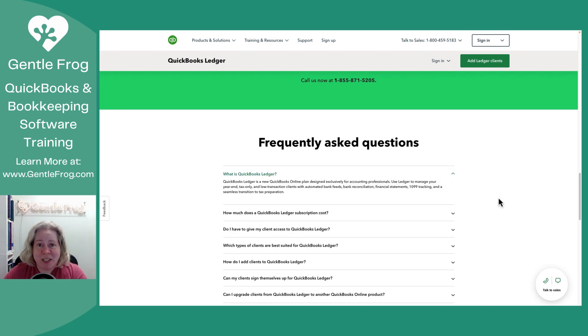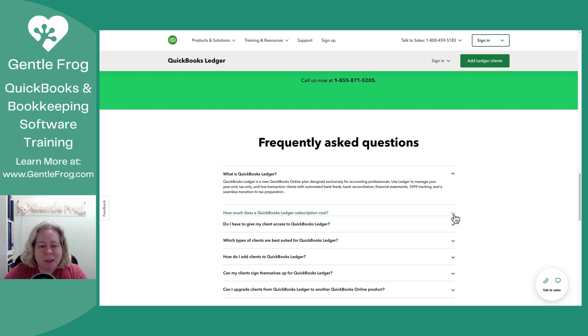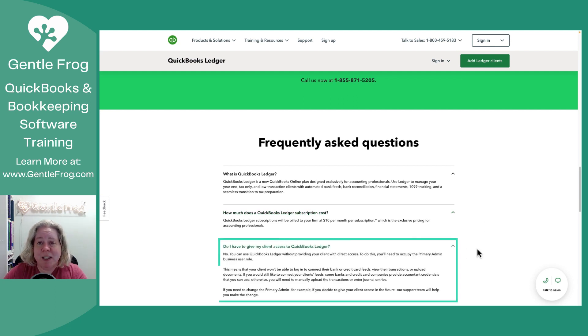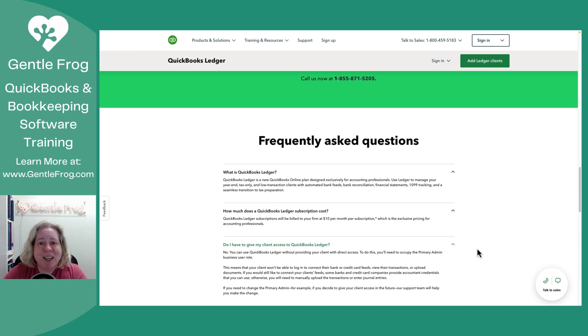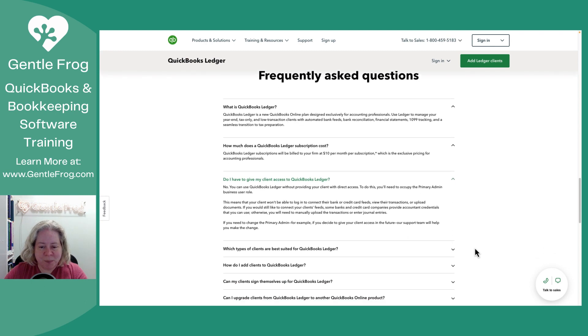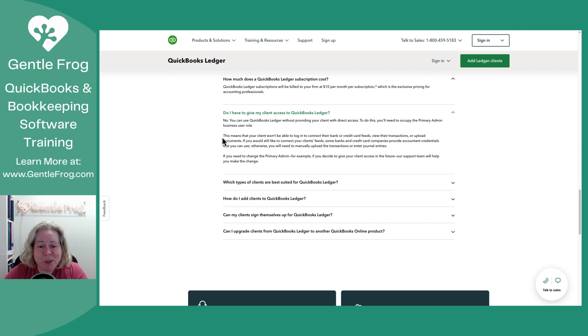Let's take a look at the FAQs. First, it's going to be a ledger product for accountants only. You might be familiar with other ledger products, such as the one offered by Xero — imagine it'd be real similar to that. How much does it cost? $10 per month per subscription. How do I give my client access? You don't. This is for the accounting professional to get a year's worth of data caught up and organized so the file can be ready for taxes. Your client won't be able to log in and they won't be able to connect their bank feeds.